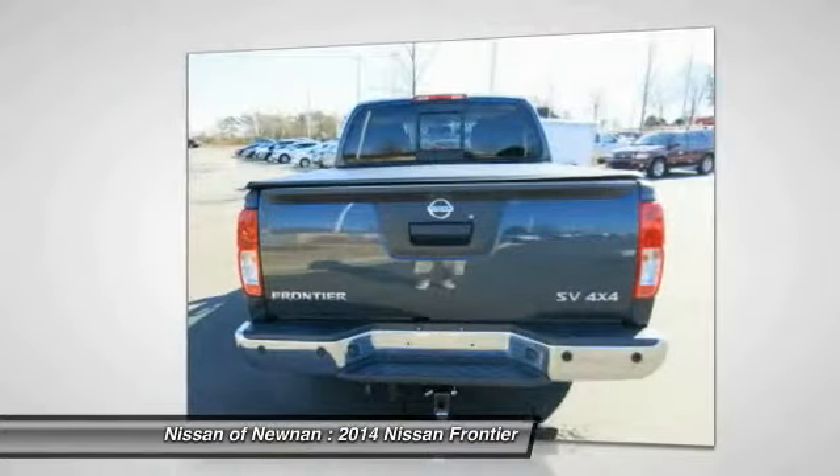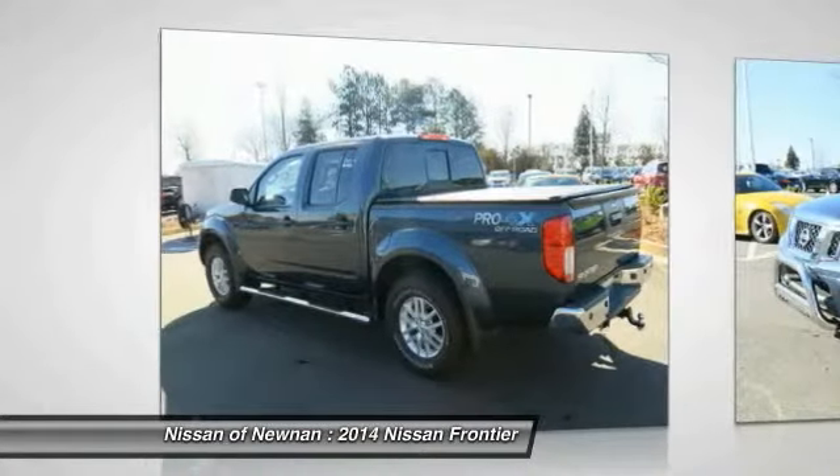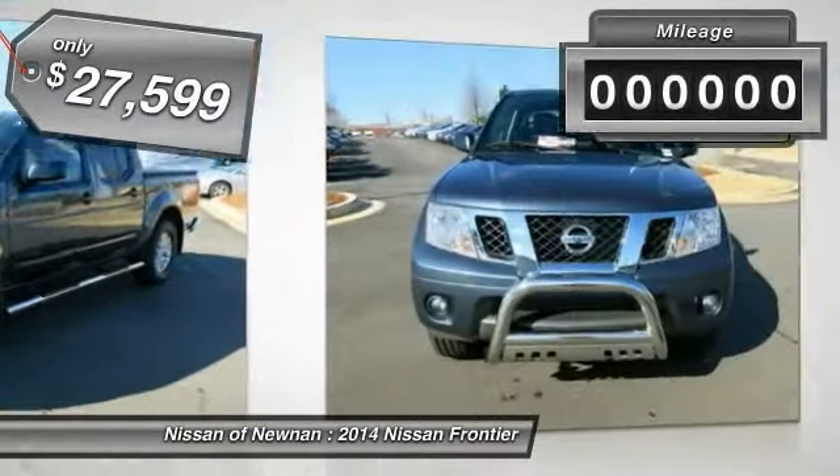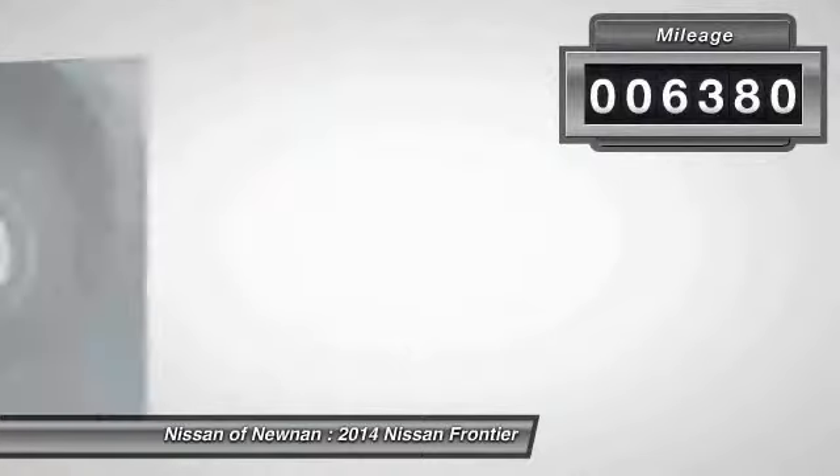The Frontier's interior comforts include cab versatility, under-seat storage, and seating for five, and is priced below $30,000. This vehicle has less than 7,000 miles.